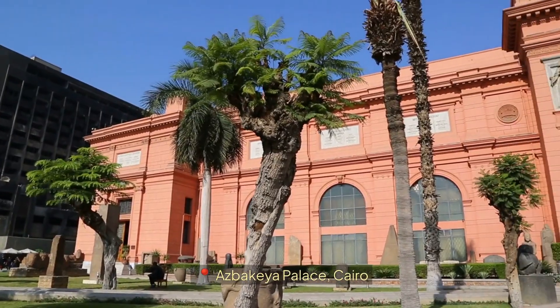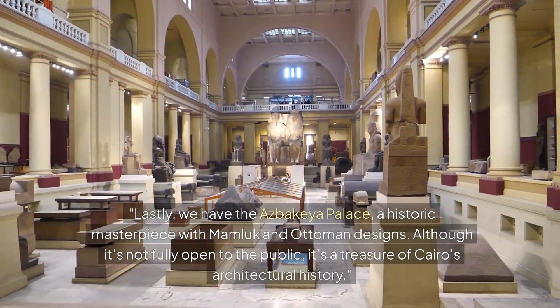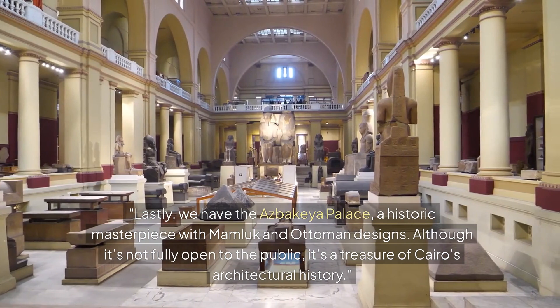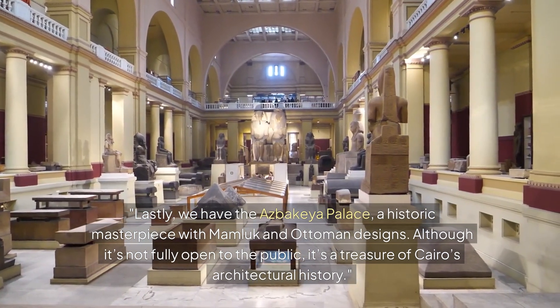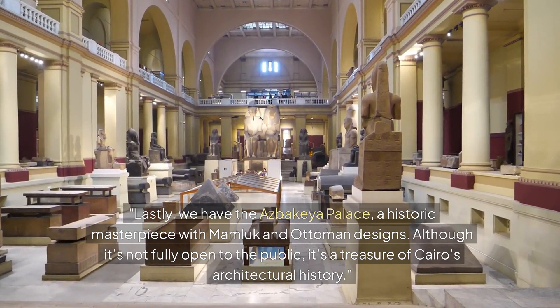Section 10: Asbakea Palace, Cairo. Lastly, we have the Asbakea Palace, a historic masterpiece with Mamluk and Ottoman designs. Although it's not fully open to the public, it's a treasure of Cairo's architectural history.